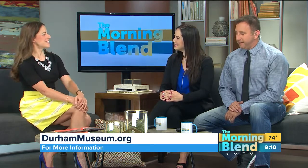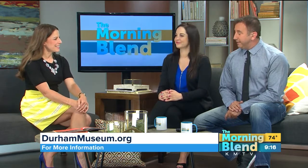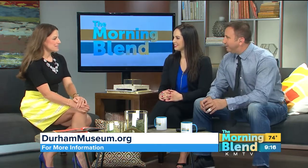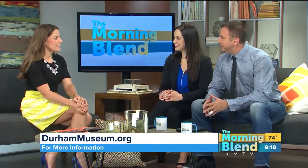Good to see you, Jessica. Good to see you guys. Thanks for coming in. So you opened the summer exhibit last week, right? Yes, on the 20th. So Top Secret License to Spy — what's it all about? It's really cool.